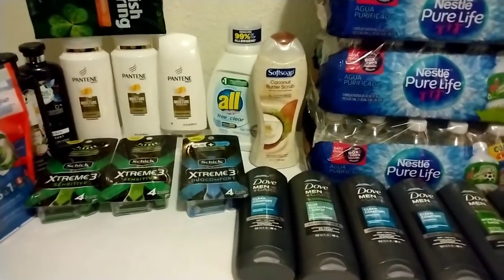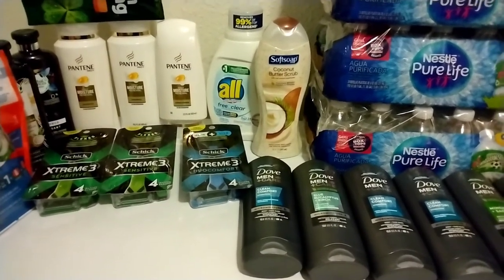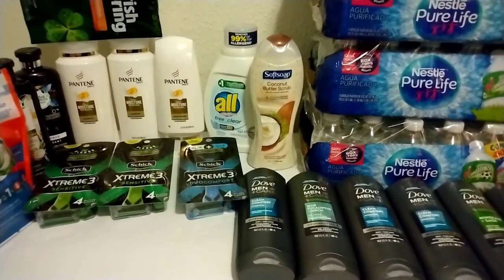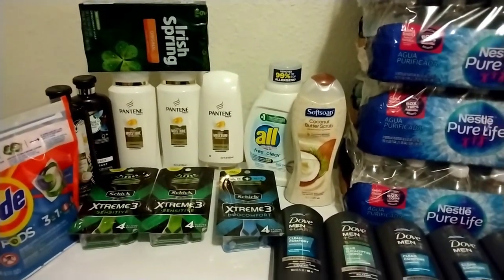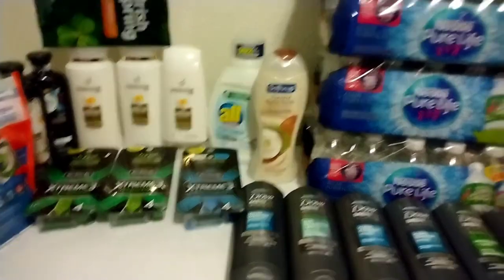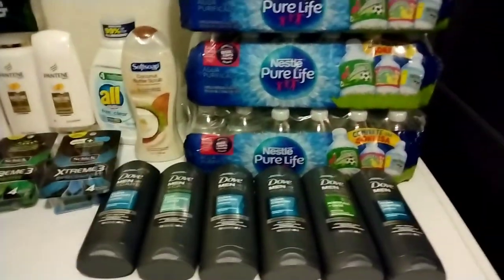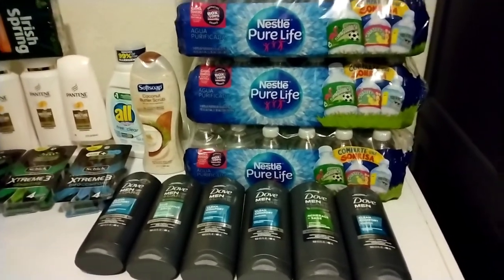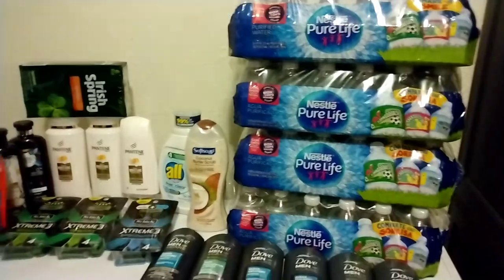Yes, $5.31 for everything — trying to save as much money as I can. If you want more videos like this on couponing, please subscribe to my channel. Thank you so much for watching and I'll see you in the next one — bye bye!